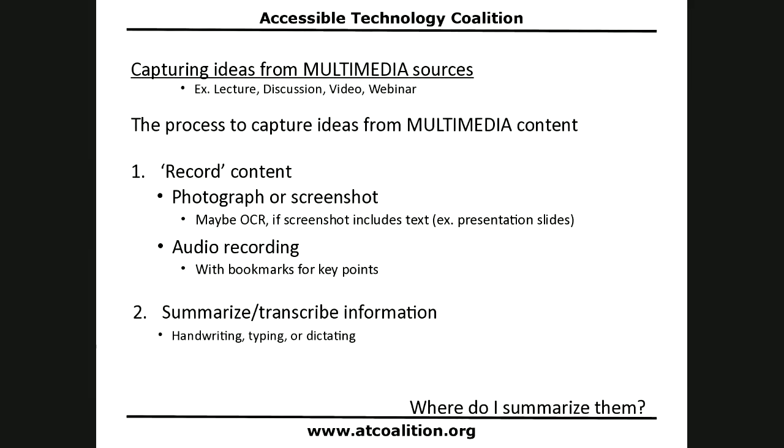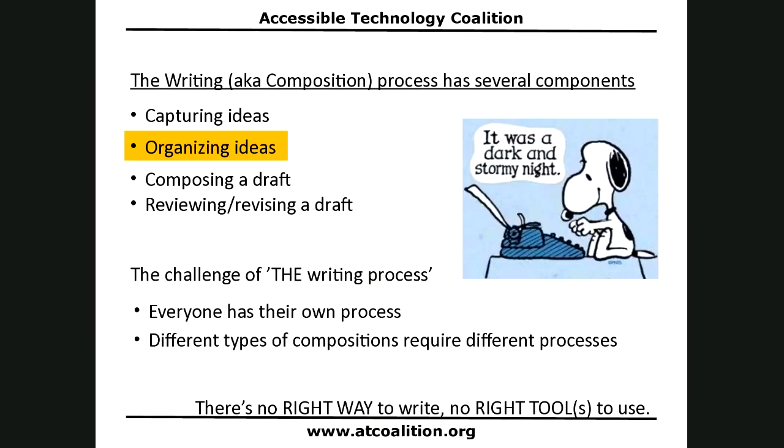Once we've recorded the content, we need to summarize or transcribe that information using any of those production processes. That raises the question of where to summarize it all — which gets into the next step of our writing process. That was the first step: capturing ideas. Now we need to organize those ideas.